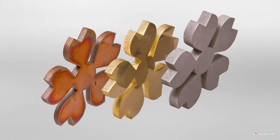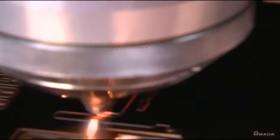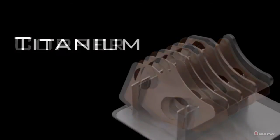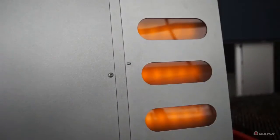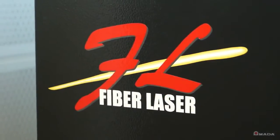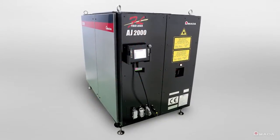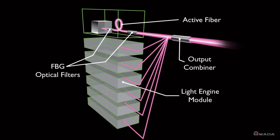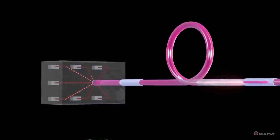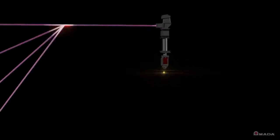This machine also allows businesses to expand their processing range by having the ability to easily cut highly reflective materials such as brass, copper, and titanium. These wide-range capabilities help make the FLC-AJ the most versatile fiber laser on the market. Six years of research and development was invested into the FLC-AJ's fiber engine, producing a true fiber laser with a maximum light conversion efficiency greater than 75% over other methods.